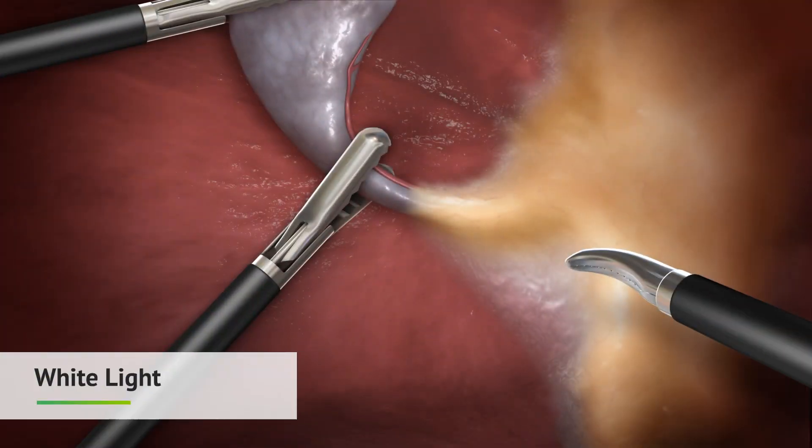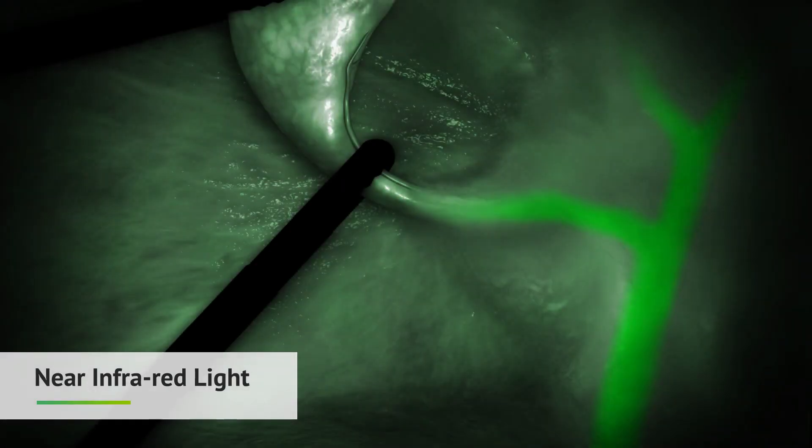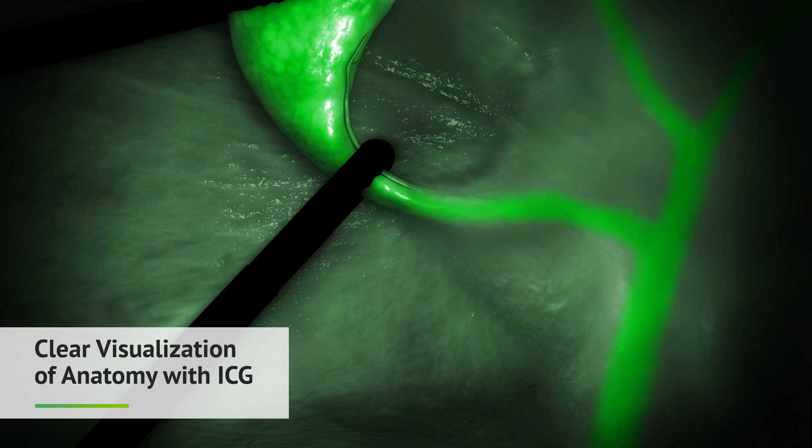Traditionally, surgeons were limited to what they could see under visible light. Today, using infrared light and special cameras, the ICG glows, allowing the surgeon to see anatomy in a way that was previously impossible.